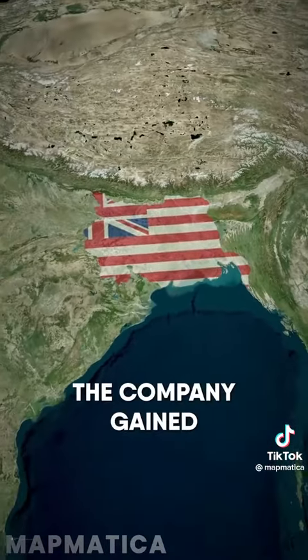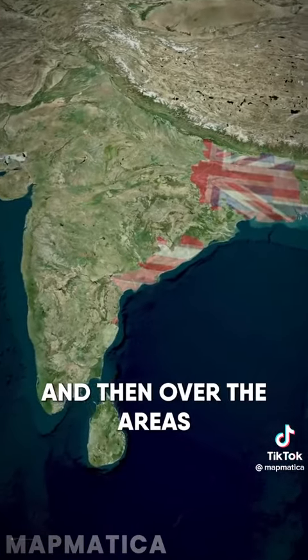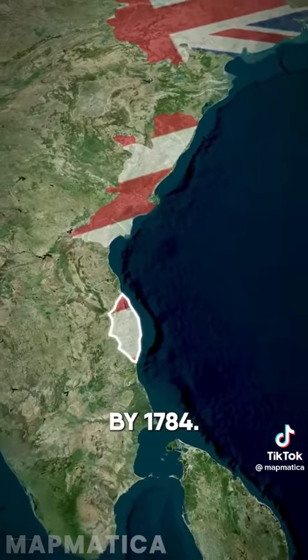By 1768, the company gained significant influence over the northern Serkars, part of modern-day Andhra Pradesh, and then over the areas surrounding Madras, or modern-day Chennai, by 1784.